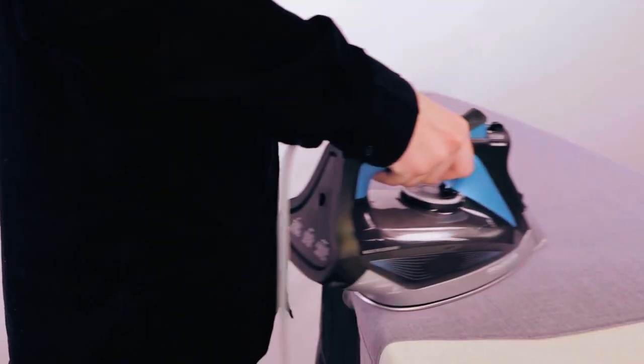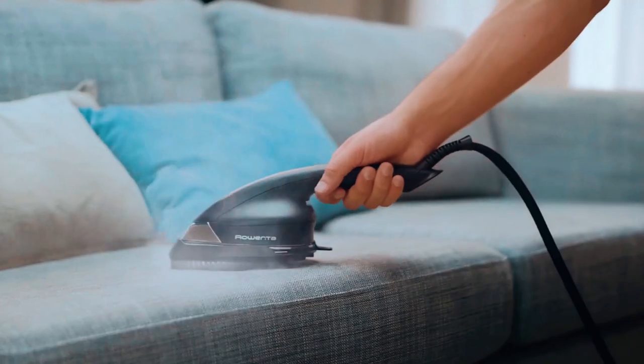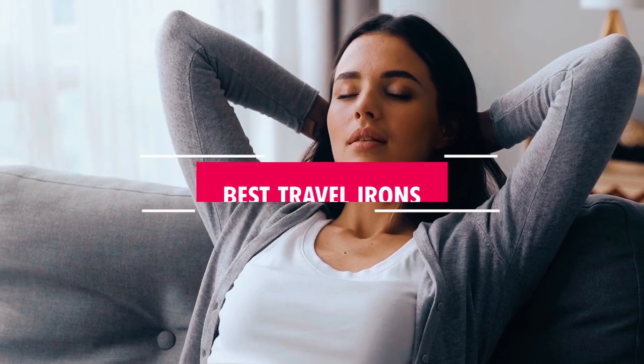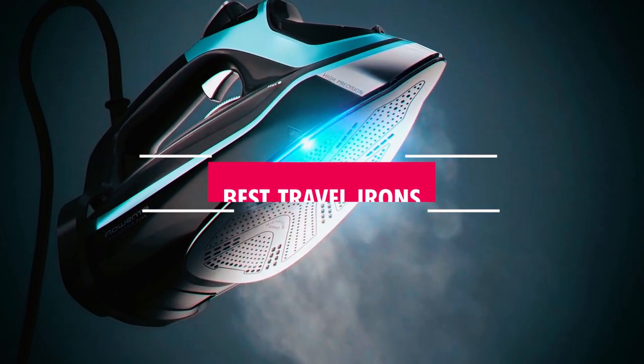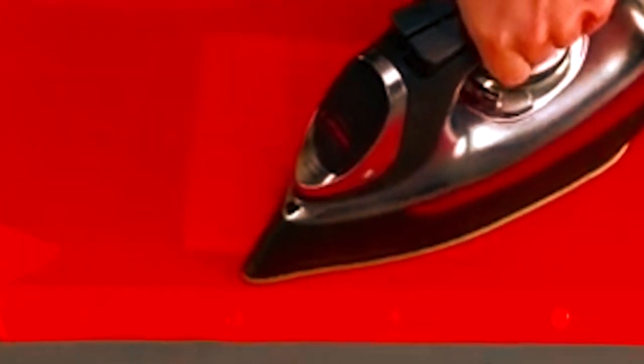Discover the top travel irons that combine portability and performance to keep your clothes wrinkle-free on the go. Whether you're a frequent business traveler or a globetrotting adventurer, our curated list showcases the best travel irons that are compact, efficient, and reliable. Make a statement wherever you are with crisp, polished attire.